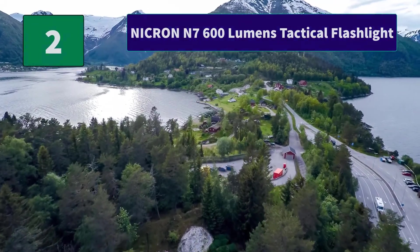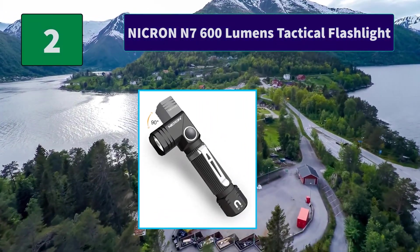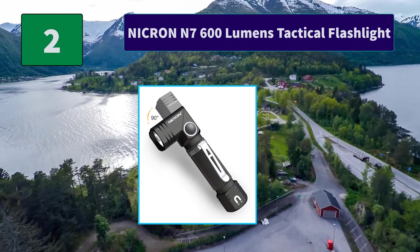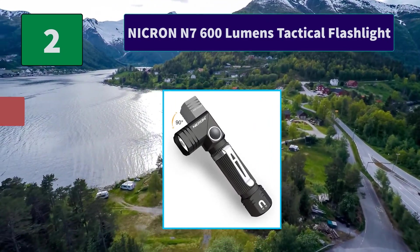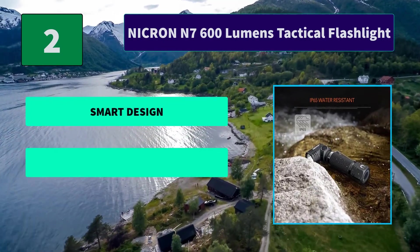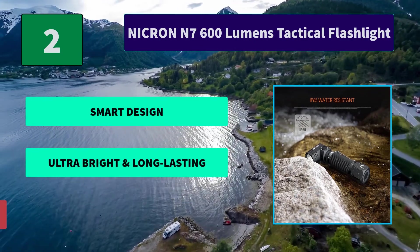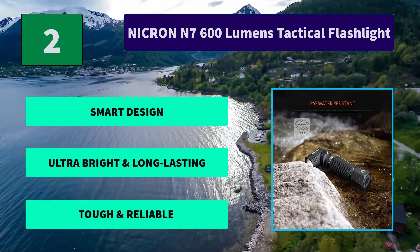Number 2: Necron N7 — 600 Lumens Tactical Flashlight. The light beam has a 206-foot wide range. The lightweight body can be easily carried around in your pocket, and has a non-slip coating that can be quickly grasped in the hand. Main Features: Smart design, ultra-bright and long-lasting, tough and reliable.